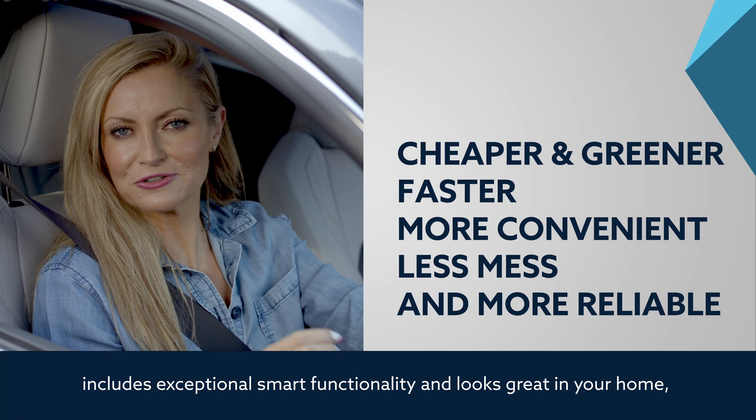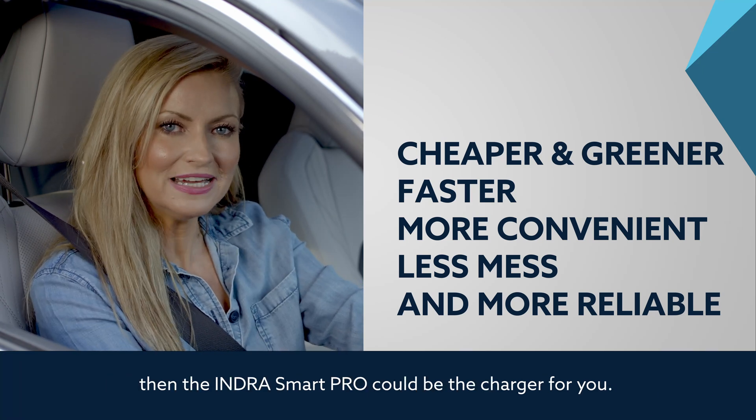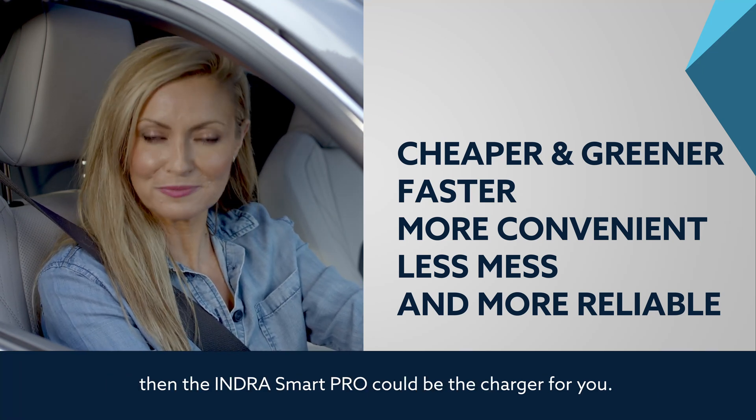So if you want a charger that saves you money, charges your car quickly when you need it to, includes exceptional smart functionality, and looks great in your home, then the Indra Smart Pro could be the charger for you.